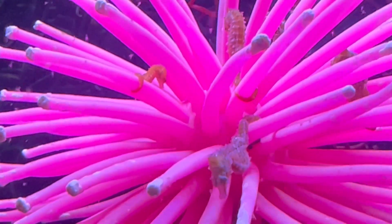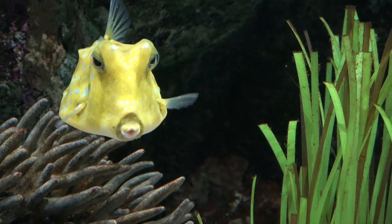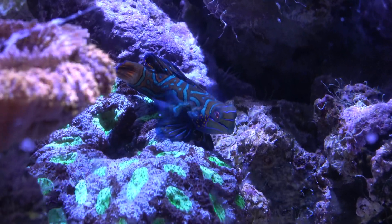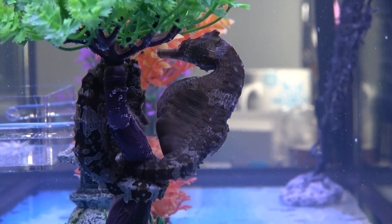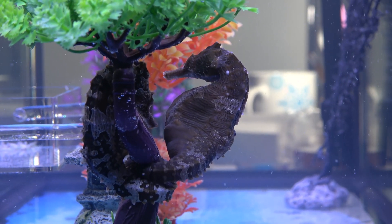Maybe you've never noticed, but most marine fish have eye colors that contrast their body color. The iris of the eye really stands out, but with the seahorse, that eye color tends to match the body color. I imagine that's some sort of camouflage for the seahorse, but it does make them unique from other fish.